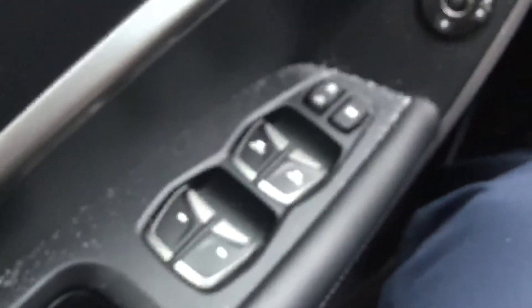The other two seats are back there — true seven passenger. Power windows, power locks, and your power mirrors there.